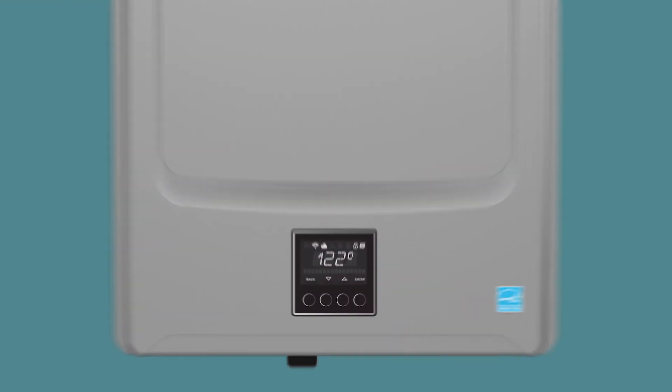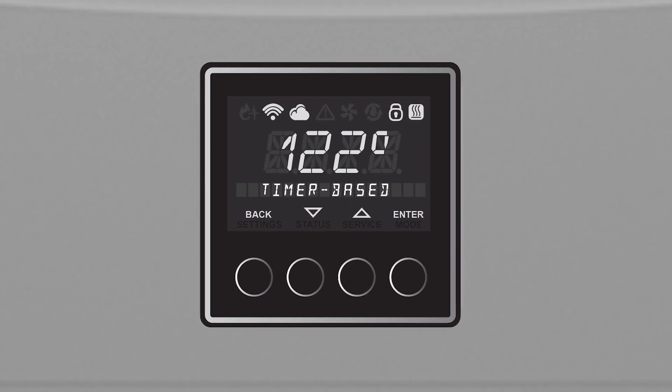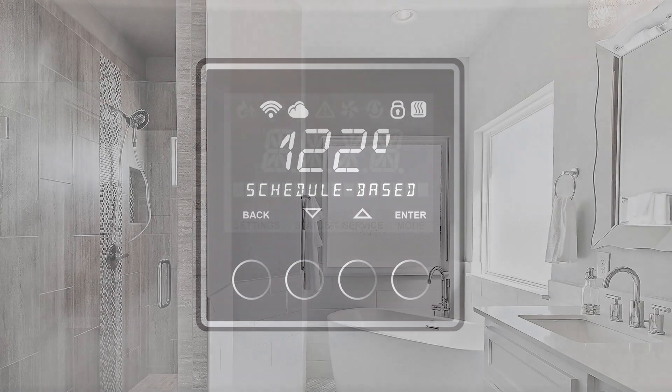And to ensure hot water is ready whenever you want it, the built-in recirculation pump can be set to run on-demand, timer-based, or on a user-defined schedule — so it's hot and ready when you turn on the water.